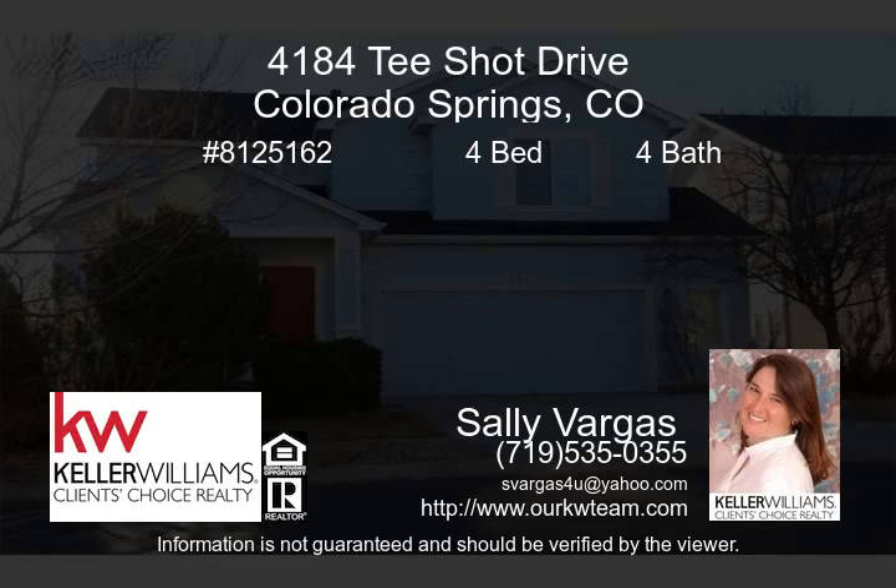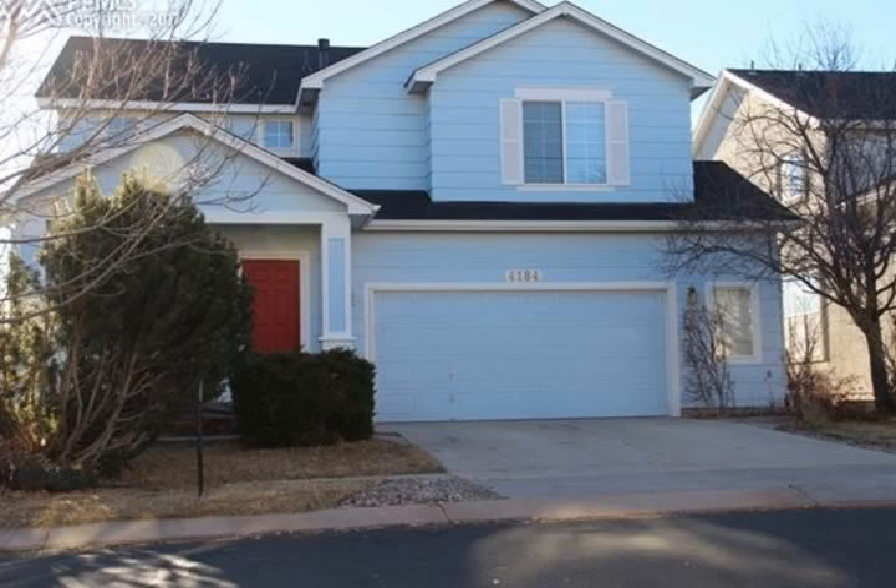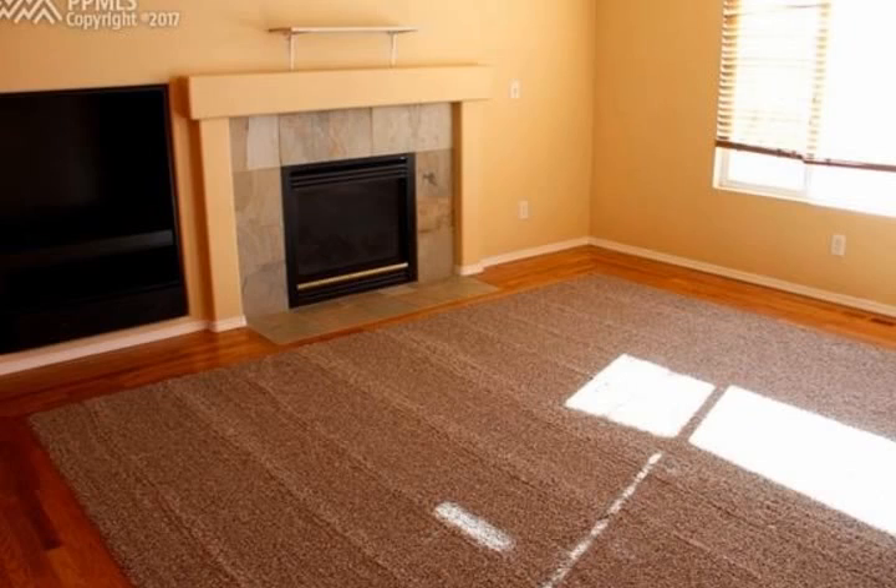Welcome home to this beautiful four-bedroom, four-bath beauty. Walk-out home backs to the golf course and has amazing views. Brand-new carpet on the main and upper level.